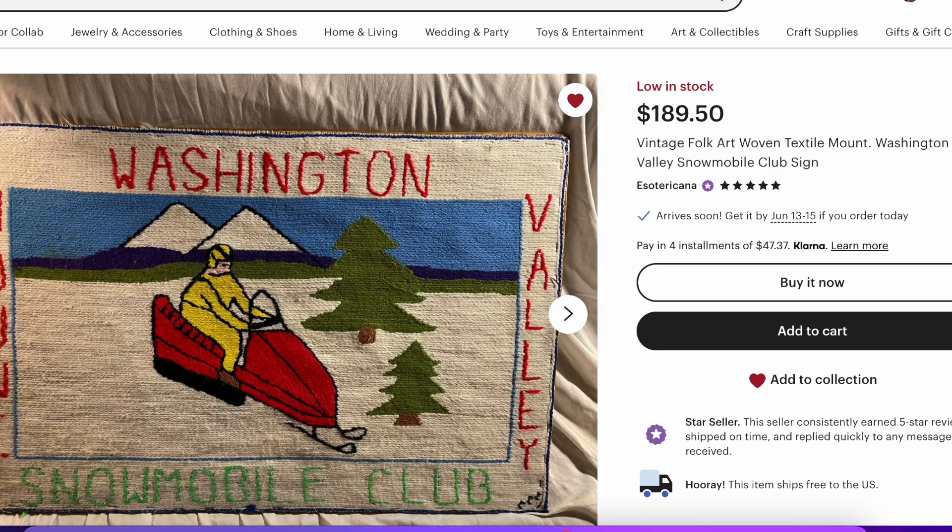Next up, same seller. He's got this cool hooked rug kind of thing. Perfect if you're into skiing. You should check that out.